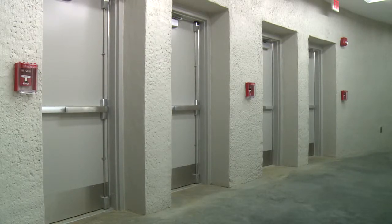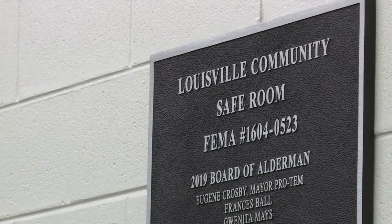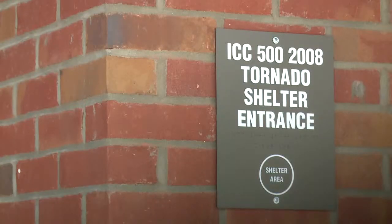Mayor Wilhulff says along with the Safe Room, they are working on a smartphone app that will help guide those nearby to the building when disastrous weather is coming.